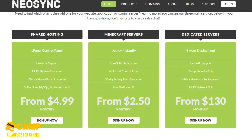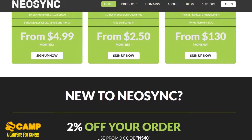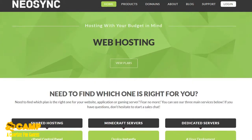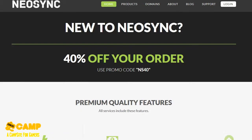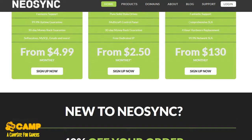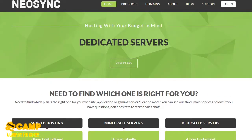Hosting starts from $4.99, Minecraft servers start from $2.50, and dedicated servers start from $130 per month. If you use my code down below you can get 40% off. Click the link down below for my referral link because that would really help me a lot.